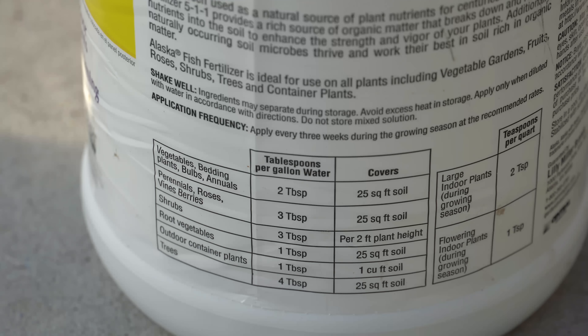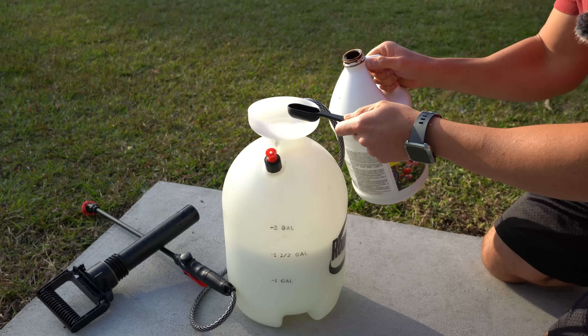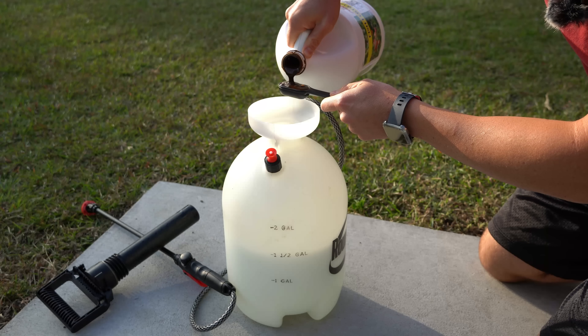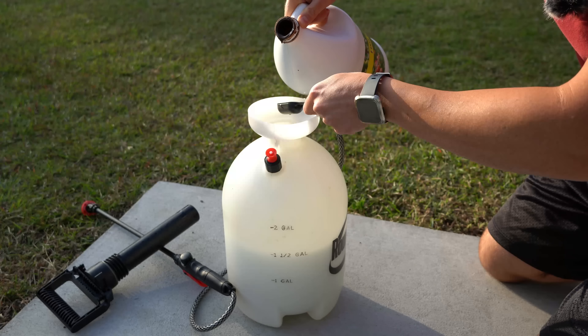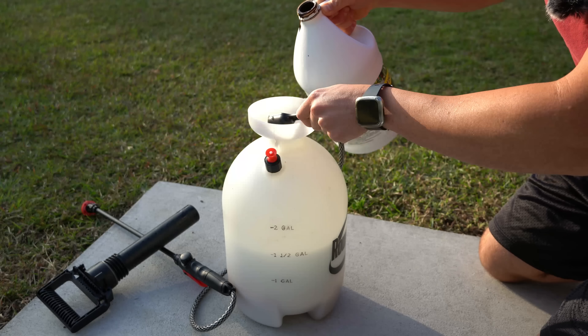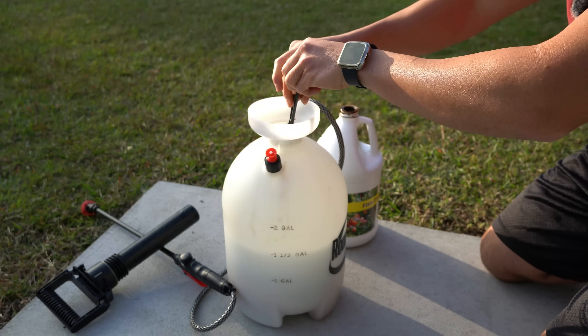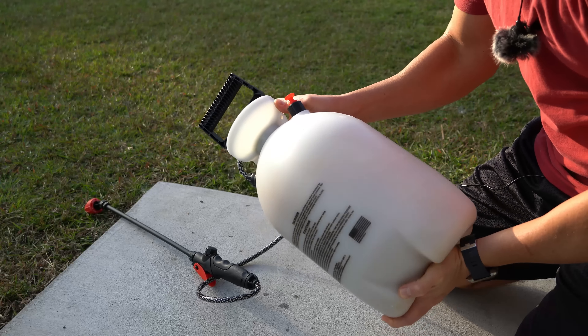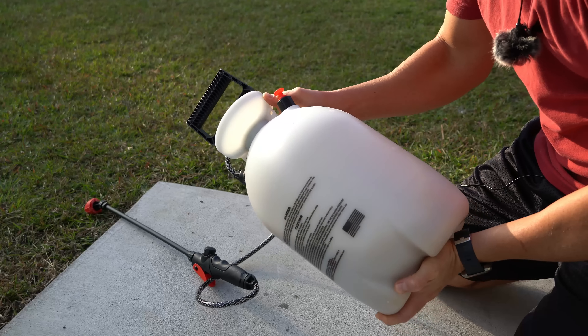In this pump sprayer I have one and a half gallons of water. I'm going to add one and a half tablespoons of fish emulsion — always make sure to shake your fish emulsion first. Then we shake the container very well to evenly distribute all the fish emulsion before applying the foliar feed to all of our newly planted garden vegetables.